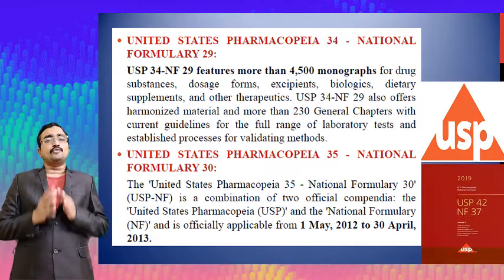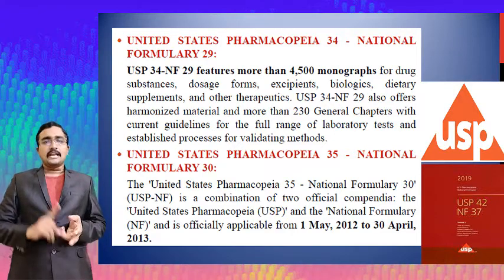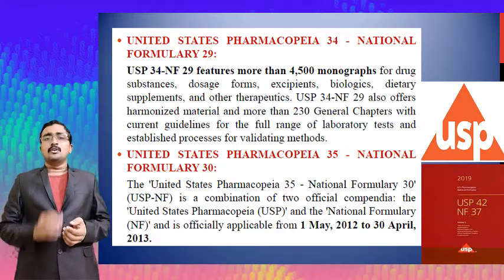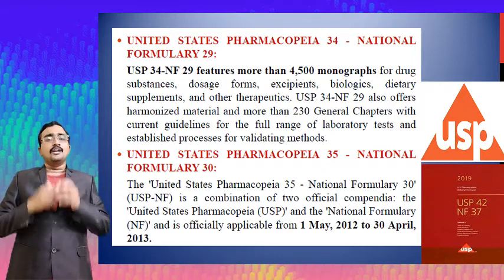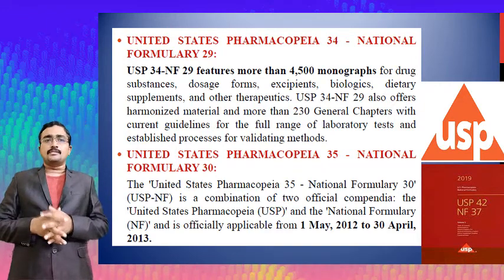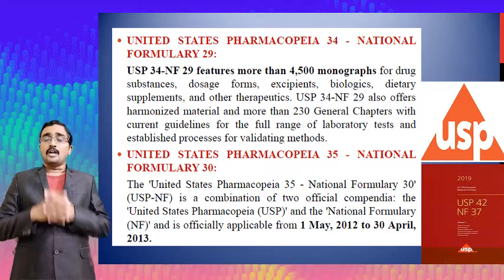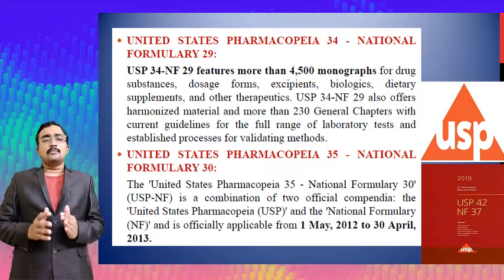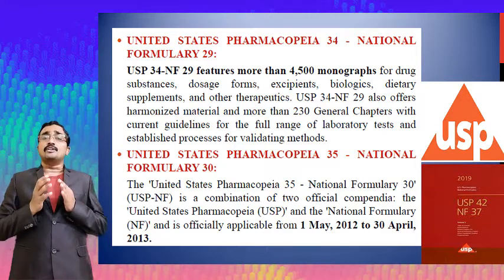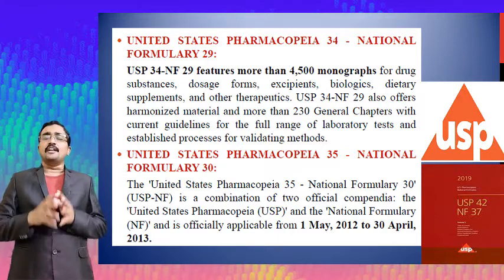USP 34 and NF 29 contains 4500 monographs for drug substances, dosage forms, excipients, biologicals, dietary supplements, and other therapeutics. It also offers harmonized materials, more than 230 general chapters with current guidelines for the full range of laboratory tests, and established processes for validating methods.